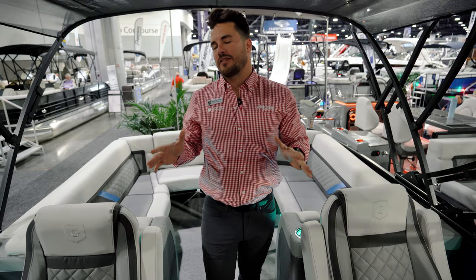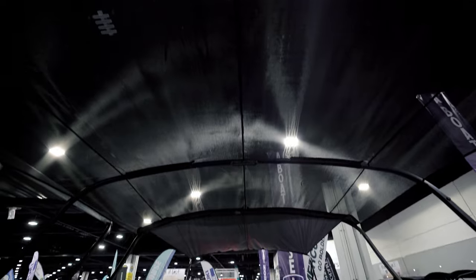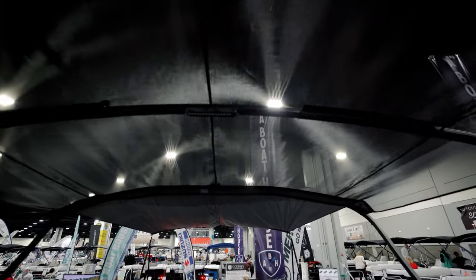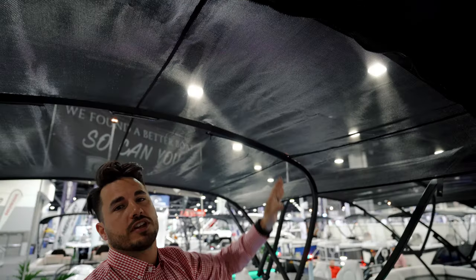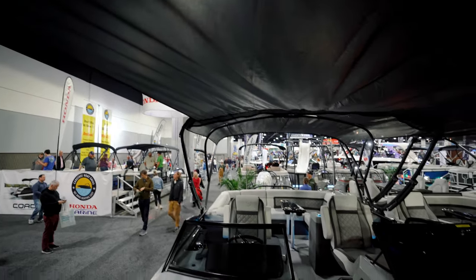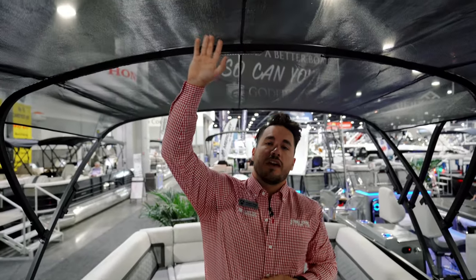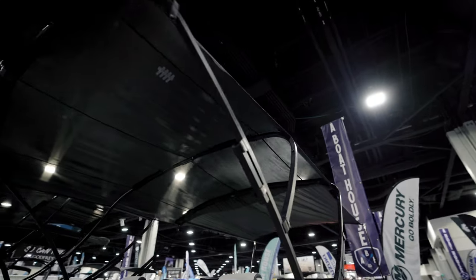Before we get to the back of the boat, I want to point out the electric bimini — at the touch of a button it goes up and down. This boat also has speed fabric. Normal biminis have a max speed rating around 35 miles per hour, but with speed fabric, because it's porous, you can keep it up while going 45 to 50 miles per hour on the water.